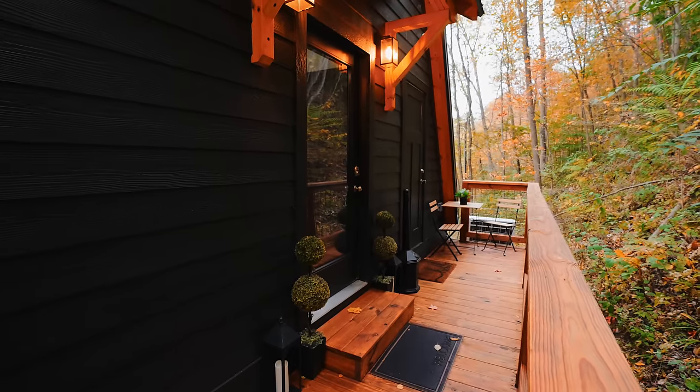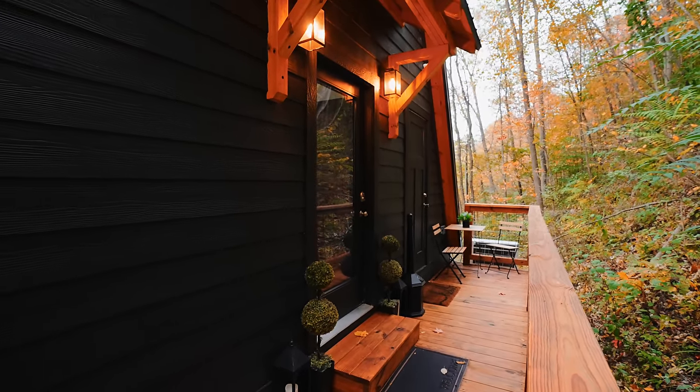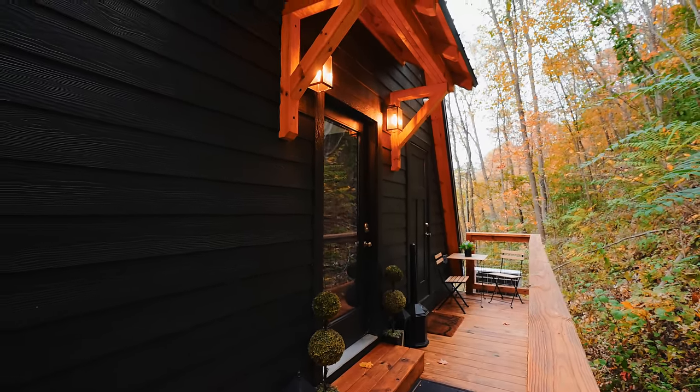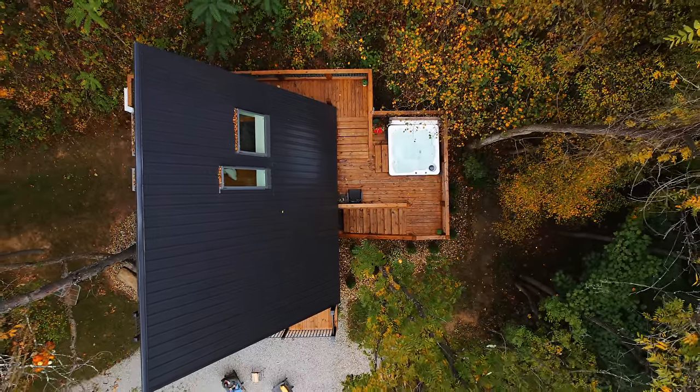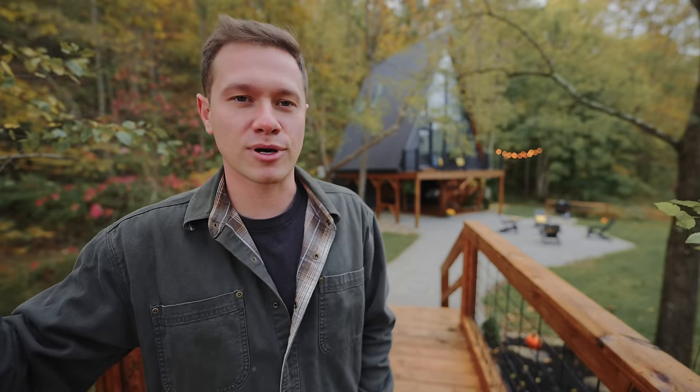Whenever you're done with all of that, we can continue up the platform and around to the back of the A-Frame. This is where your front door — or back door, I guess — is at, where you walk inside. A couple chairs out here, and you can see we are right up against the hillside at this property. So let's walk through this door and check out the interior.